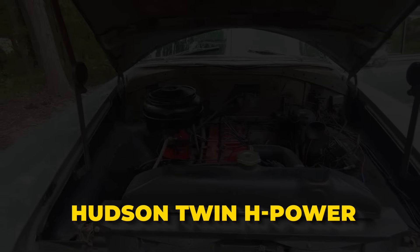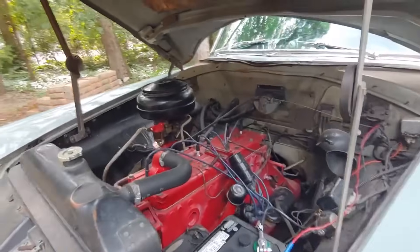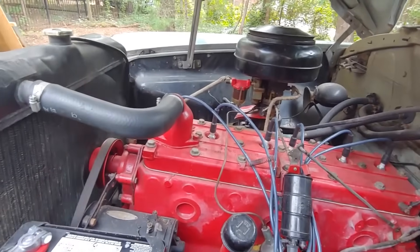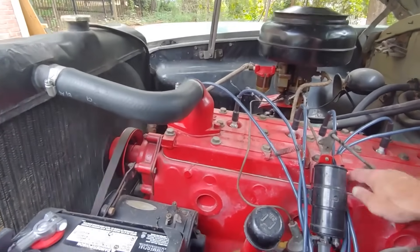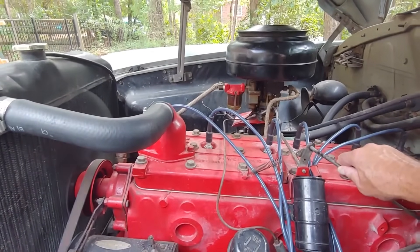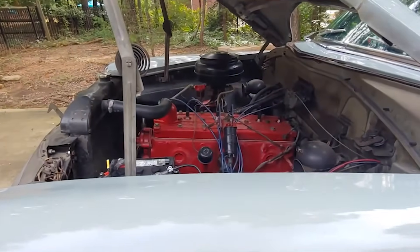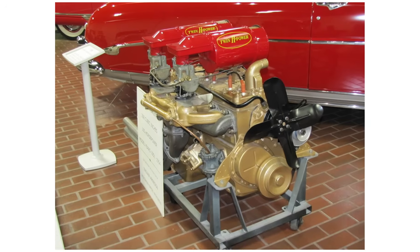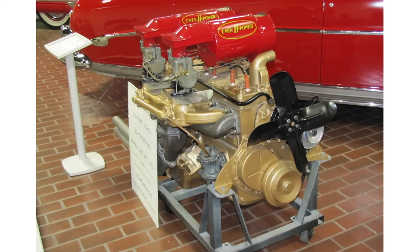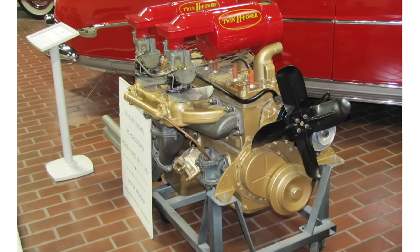Hudson Twin H Power. Back in the 1950s, Hudson cars were a favorite for drivers wanting something different — smooth, solid, and built to last. But what really put Hudson on the map was a game-changing engine: the Twin H Power. That's the powerhouse that made the Hudson Hornet a legend. This setup added two carburetors, upgraded the manifolds, and cranked the power up to 160 horsepower. It was such a hit that by 1952, Hudson made it a standard option on the Hornet. With Twin H Power under the hood, the Hornet could hit 60 miles per hour in just over 12 seconds and reach a top speed of 107 miles per hour.